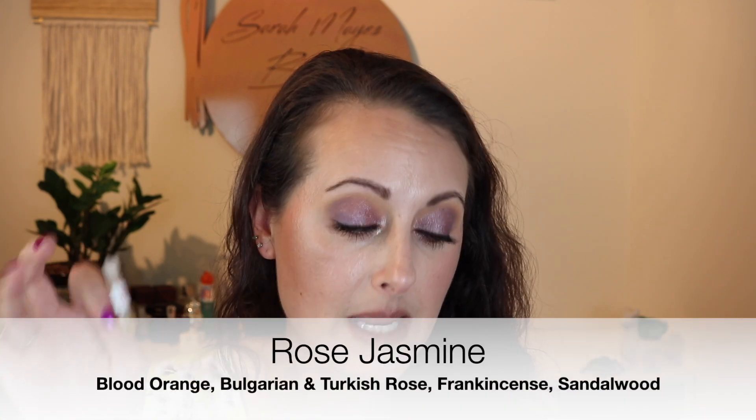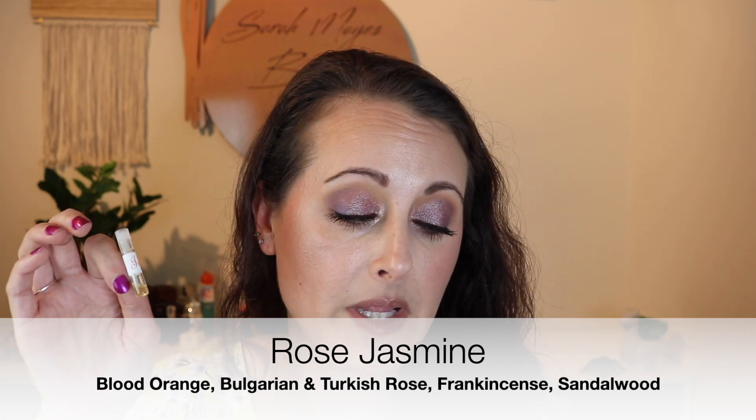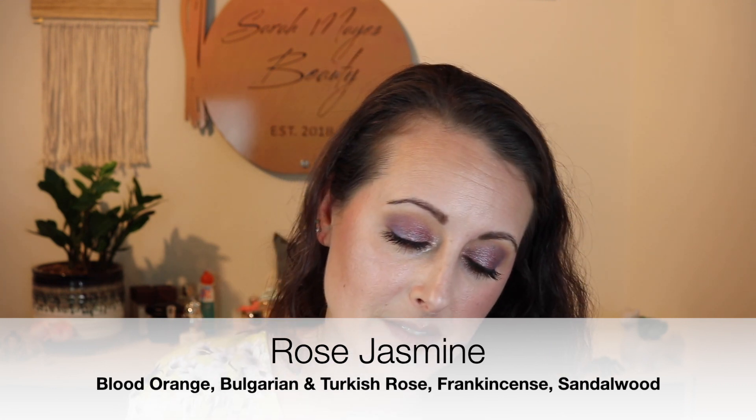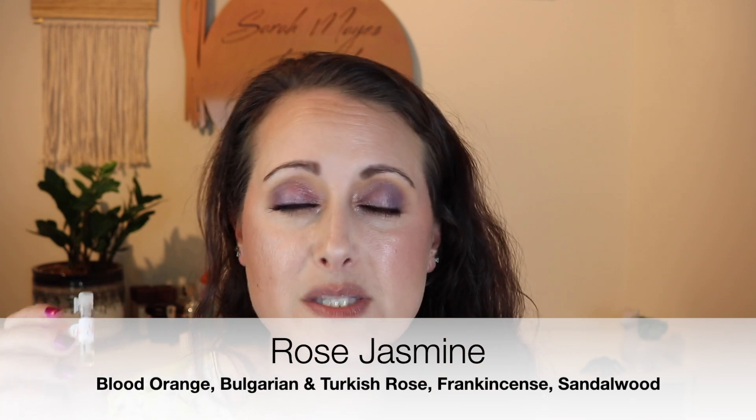Next we have Rose Jasmine. 'Timeless and serene — this classic eau de parfum blooms on the skin with gorgeous rose and sultry jasmine to create a scent that is calming and uplifting at the same time. Made for the heart and spirit, Rose Jasmine is the embodiment of inner beauty.' In this one I can smell the jasmine just a little bit more than the rose — it's a little bit more jasmine forward. It's beautiful; it's fresh but very, very warm smelling. As it dries down on my skin, the rose starts to peek out a little bit more. It's very warm and floral without smelling too floral, and it's not sweet.